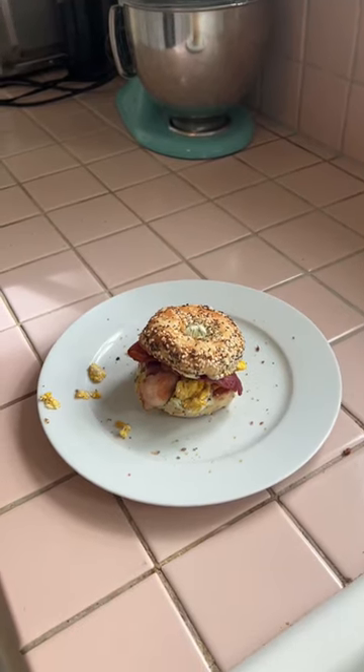I'm gonna show you guys how I make my new favorite breakfast, which is an everything bagel toasted with pesto cream cheese, one egg and two pieces of bacon. It is so good.